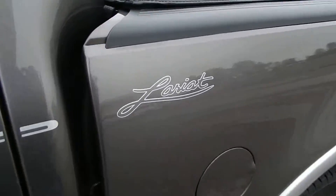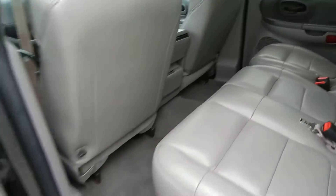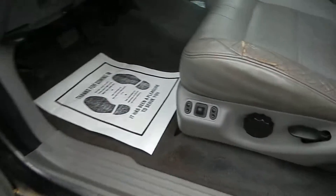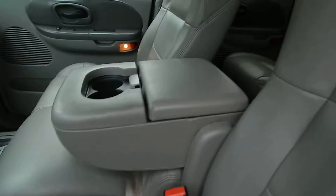In the Lariat package, this one has a full leather interior, exceptionally clean as you can see. You do have a keyless keypad entry, of course full power options including the power driver's side seat, folding center console — and this is a 6-passenger truck.